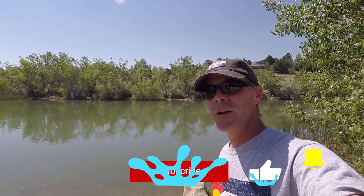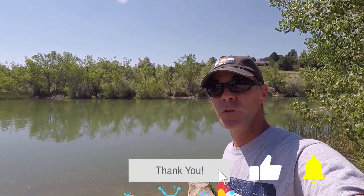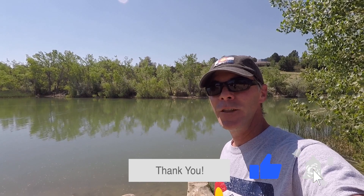Well, that wraps things up for today at Quail Lake. I'm not going to give it a complete thumbs down — I did catch one fish today. I do like the fishing here, the secluded spots, and all of the amenities. I will definitely come back, and I'm going to come back with my boat. Thank you so much for watching — I really appreciate it. Make sure to subscribe, like, and ring that bell for future notifications. Have a wonderful day.